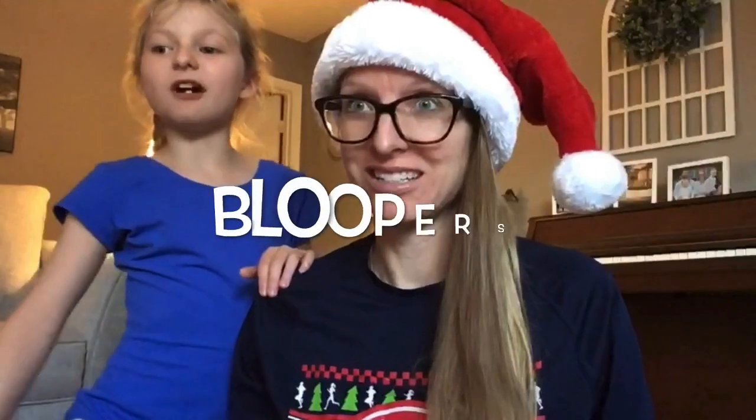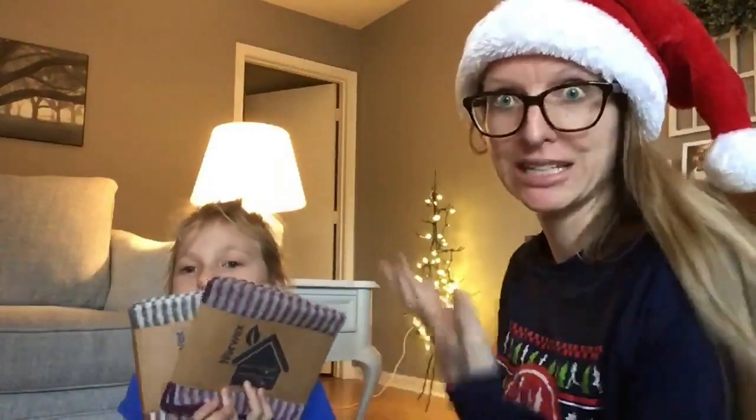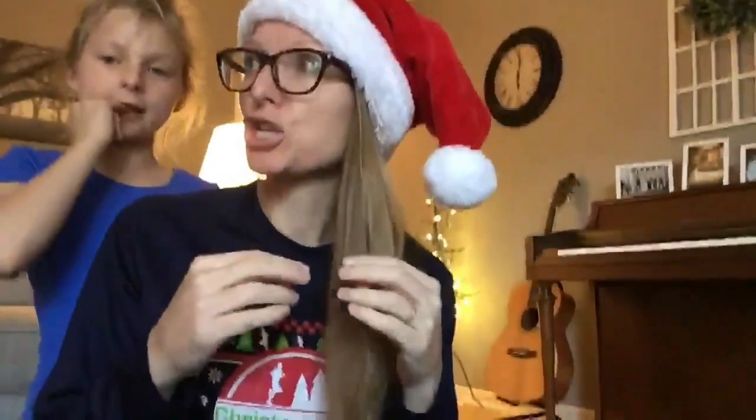Bye y'all, Merry Christmas! We had to show you our tree — we were blocking it before. Bye!